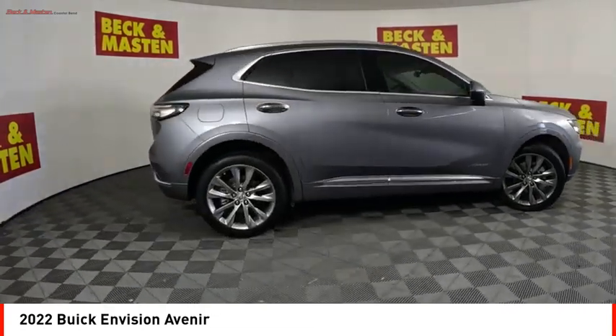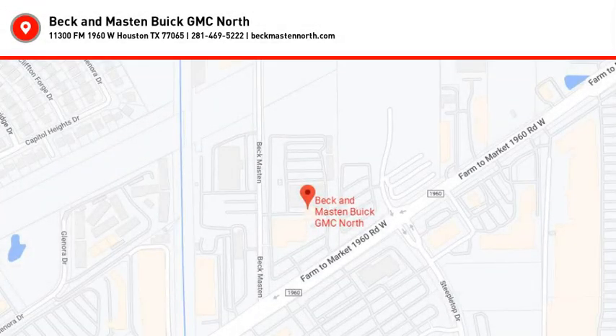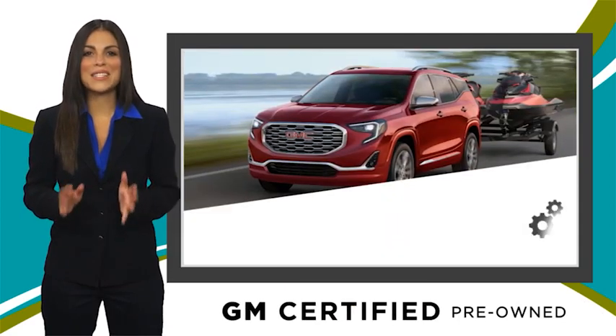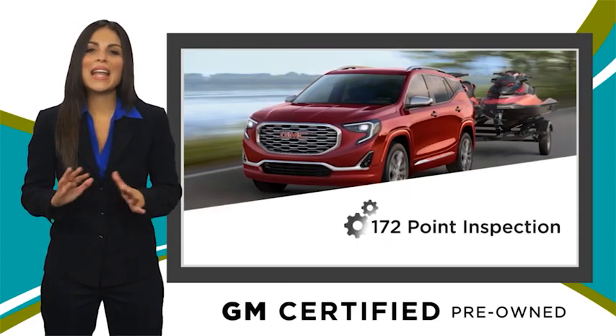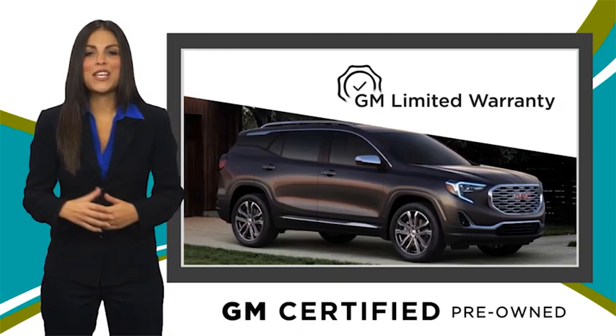Come take a test drive today. A GM-certified used vehicle can deliver more satisfaction and certainty than any ordinary used vehicle with our thorough inspection and GM warranty.